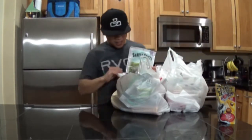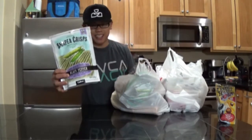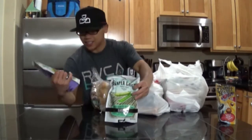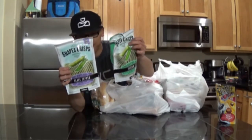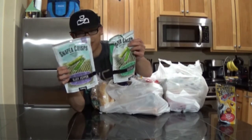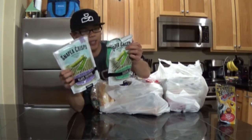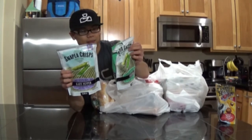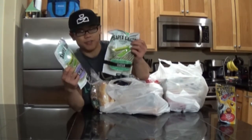I'll start off in no specific order. I got these snap pea crisps and I got two different flavors: black pepper and Caesar. I'm pretty much just going to eat the whole bag each. One whole bag is three and a half servings on both, and the macros are pretty good — about 48 grams of carbs each bag, between 15 to 20 grams of fat, and 15 grams of protein.